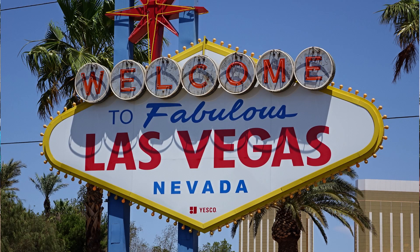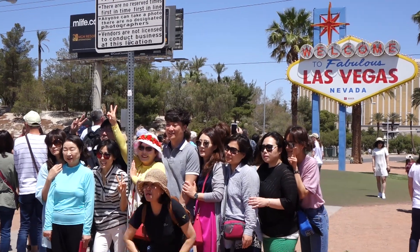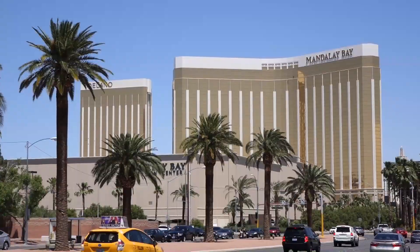The iconic Las Vegas welcome sign is at the south end of the main strip, sited on a traffic island in the middle of an eight-lane highway.